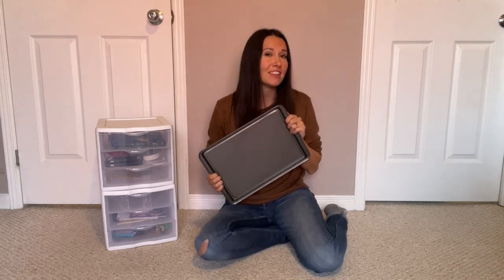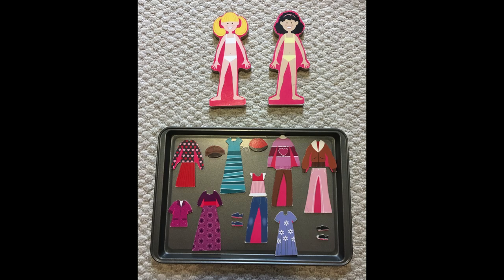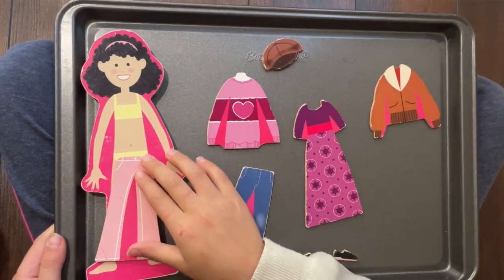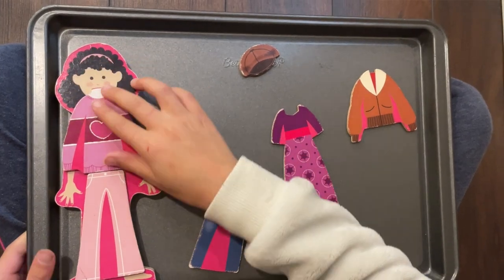Next I'm going to show you some of our very favorite ways to use the magnetic property of the cookie sheet. First up is magnetic dolls — we have Cinderella and two dress-up dolls from Melissa and Doug, but there are tons of other options. I like to keep all the little pieces in a Ziploc bag and send back a few options on the cookie sheet for the kids to play with. The dolls are magnetic as well, so the kids can put the clothes right on them.